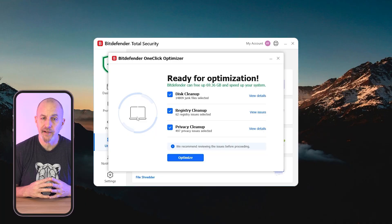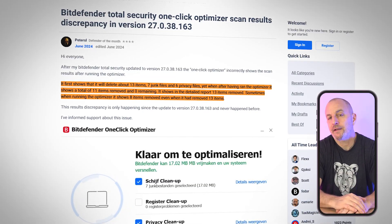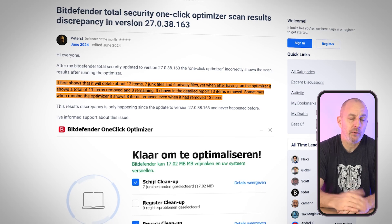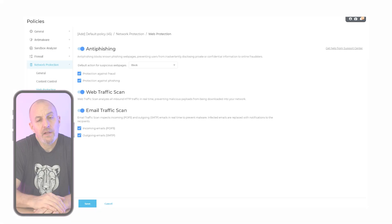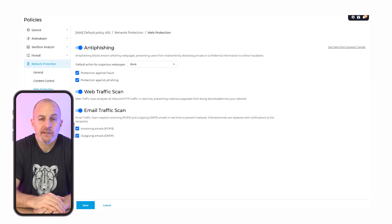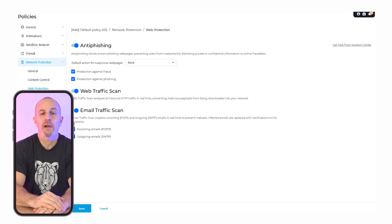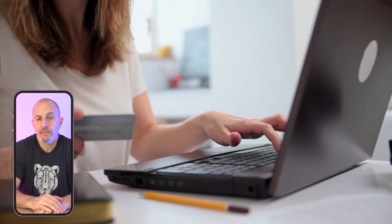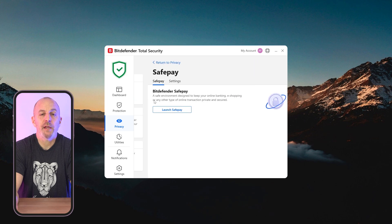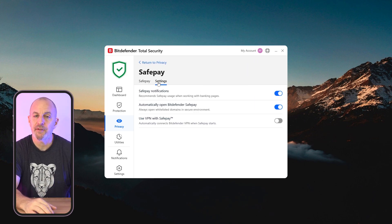There are a few downsides — the optimizer can occasionally miss certain types of clutter or temporary files, leaving you with more work to do manually. But another excellent feature is Bitdefender's anti-phishing and anti-fraud tools, which do a great job of blocking fake websites and scams. This is especially important if you do a lot of online shopping or banking. For example, the SafePay browser, which secures your online transactions, adds some much-needed peace of mind.